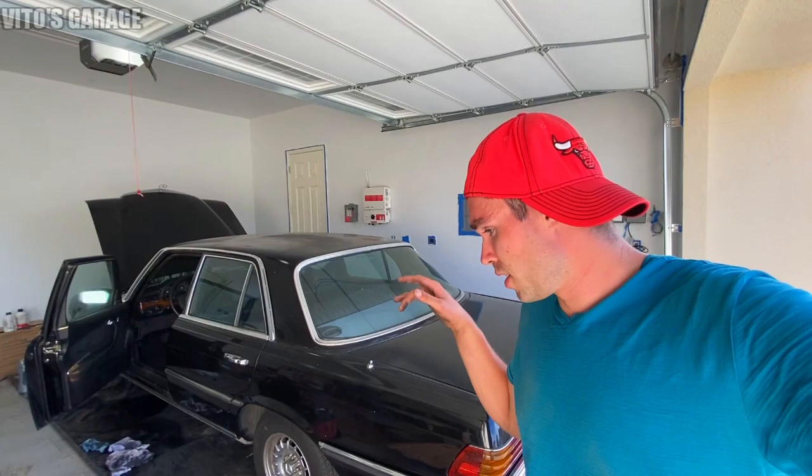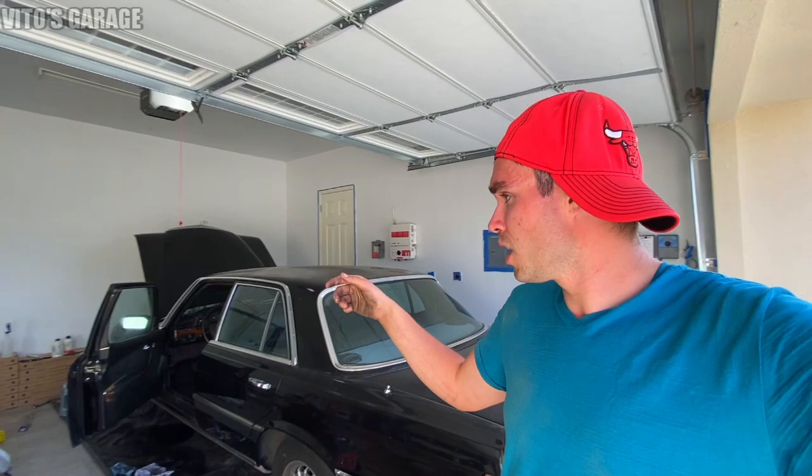I'm about to start working on this amazing car. What we have to accomplish tonight: we have to start it up, so we'll probably charge or get a new battery. I also want to condition the leather, and we're probably going to work on the W123 and replace the rear seats on that car as well.